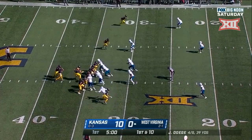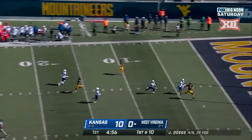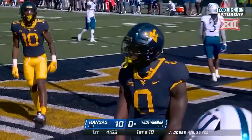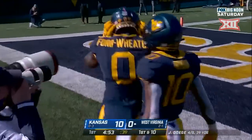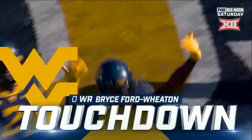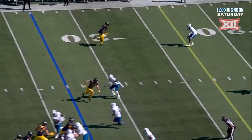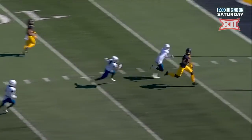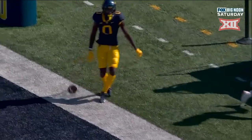I thought he just kind of stepped on his foot, probably incidental on that play. Fake down the field — touchdown. Bryce Ford Wheaton ran a great route, and Jared Dagy put the biscuit in the basket. Watch his route at the top of the screen — he's going to run a straight post and he does a good job of just hesitating ever so slightly, and he gains the separation needed. That's a beautiful throw from Jared Dagy.